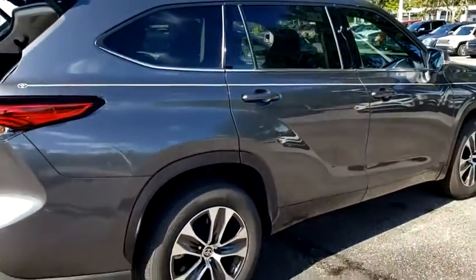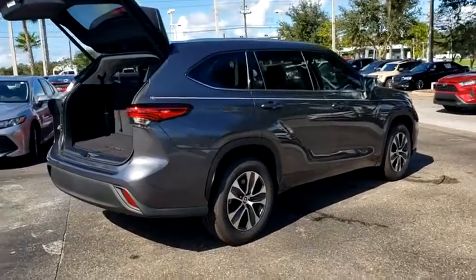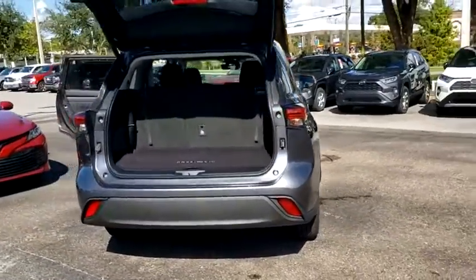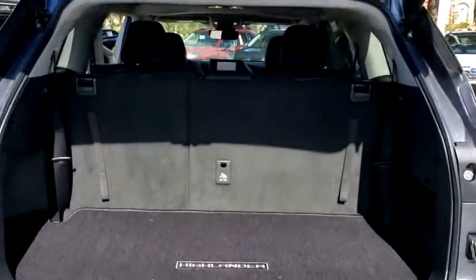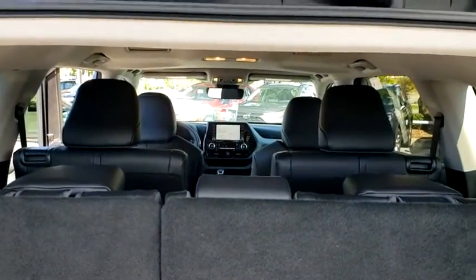Here are some of this vehicle's great options: backup camera, anti-lock braking system, power liftgate, steering wheel audio controls, power passenger seat, keyless entry, lane departure warning, traction control, stability control, remote engine start, Bluetooth, leather wrapped steering wheel, power steering.